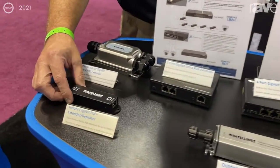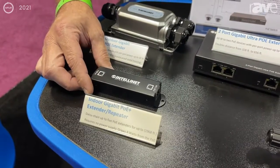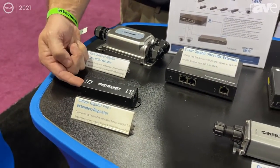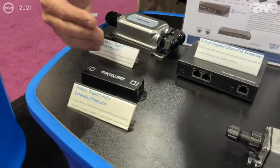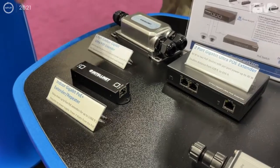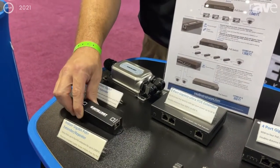This one right here is our indoor extender, and this allows you to extend an additional 328 feet with power and data with a simple PoE injection in. That's a 30-watt PoE injection in from a PoE injector like these injectors over here, and it takes 4 watts of power to extend it an additional 328 feet.